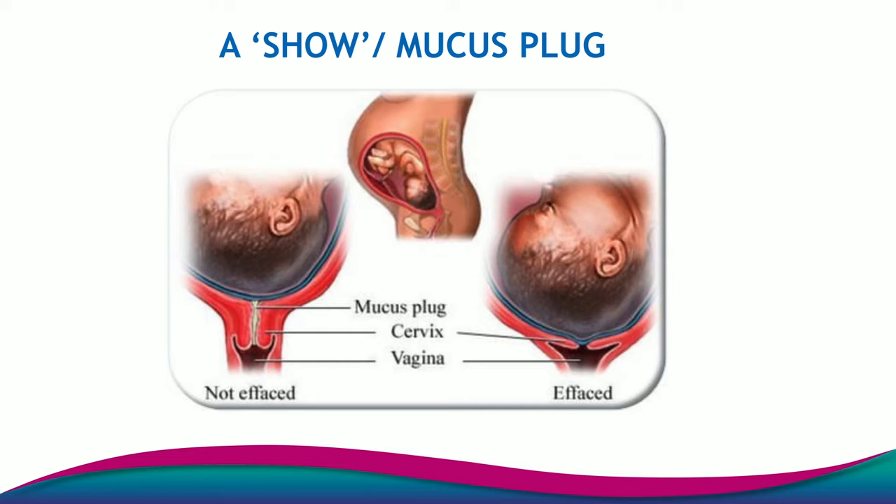Here's a little picture of where the mucus plug or the show actually sits. You can see that it's in the cervix, which is placed in front of the baby's head and is the opening to the womb that the baby then passes through. As the cervix softens and shortens and begins to dilate, the mucus plug is then passed through that cervix.